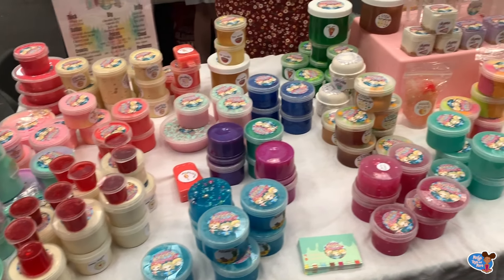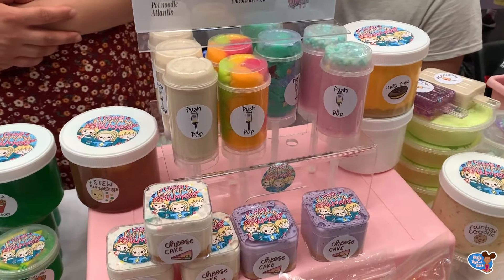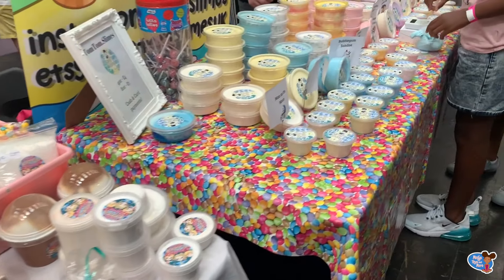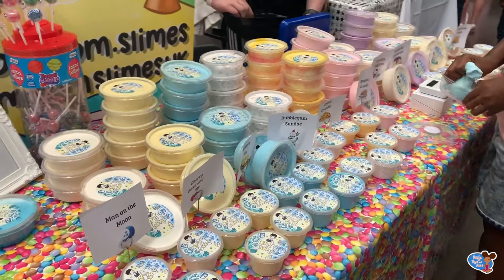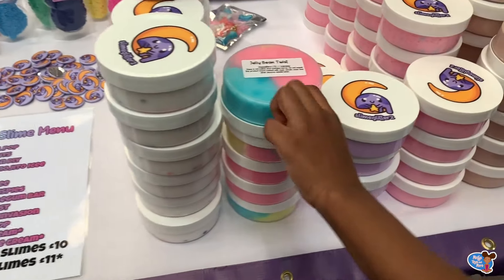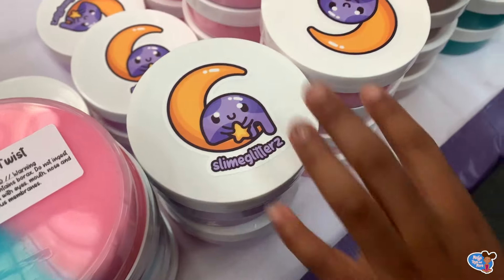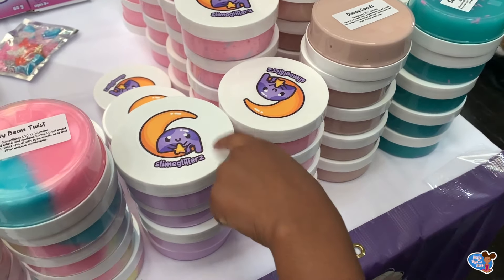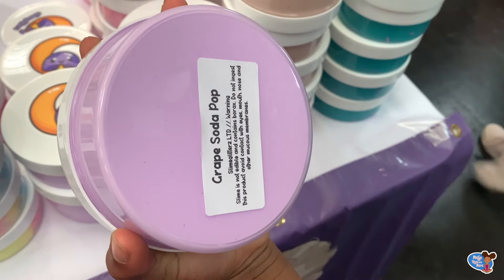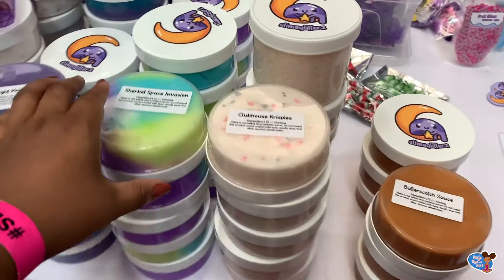Wow guys, there's so much slime! Look at all of the colours, and here's some push pops. I wonder what they do. Look over there, there's lollipops and lots of slime. This is my favourite store. That's my favourite one — I really want to get that. It's called Grape Soda Pot. I like it because it's all purple, a nice shade of purple. I'm going to come back later and buy this one.